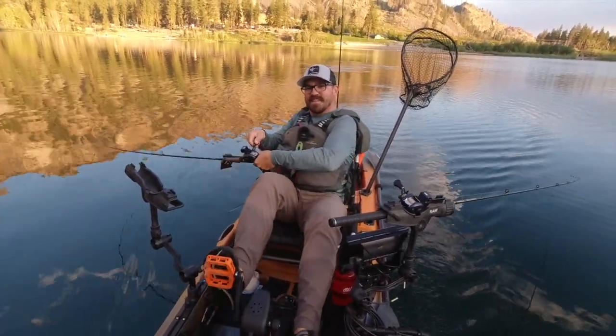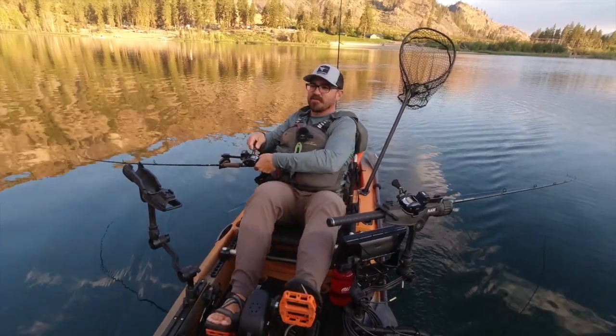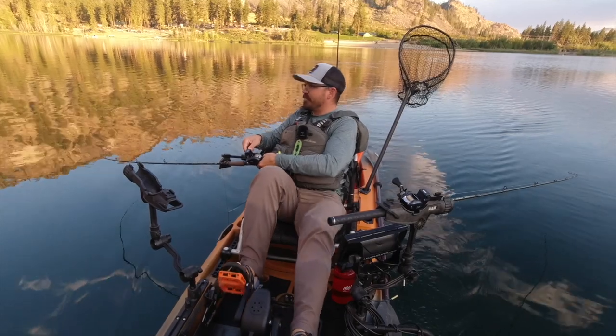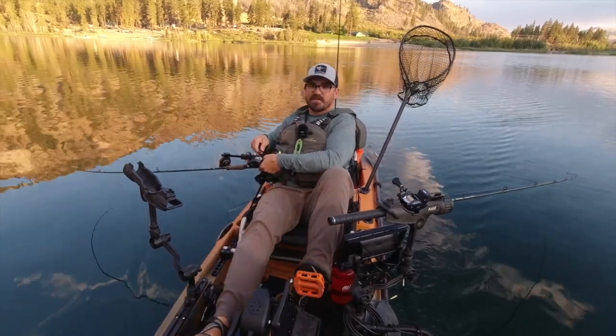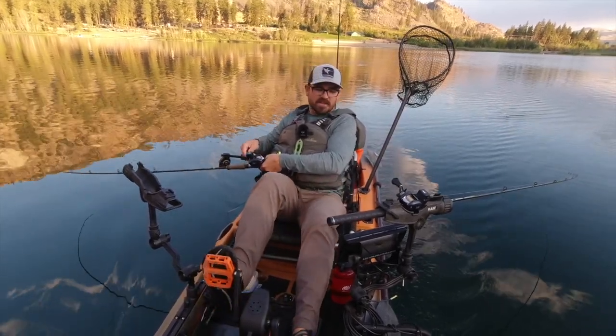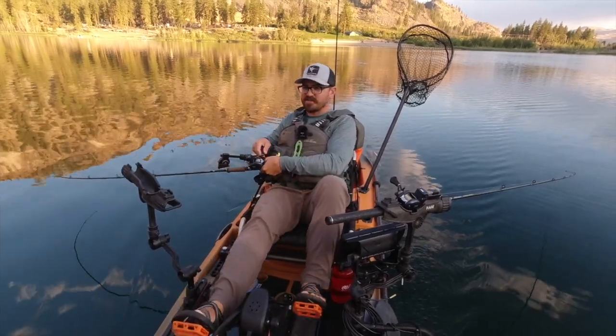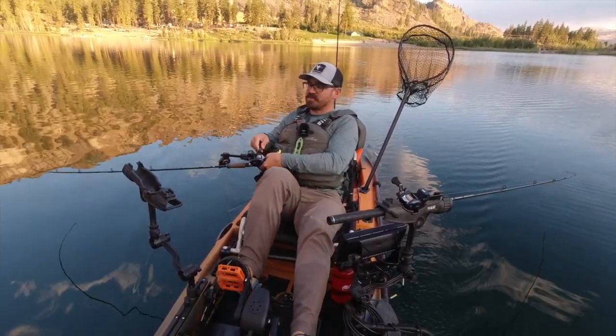My name is Tyler Hicks and I am a brand ambassador for Old Town Canoe and Kayak. Today I'm out at my favorite little local lake and I'm going to chase a variety of species, but I wanted to talk a little bit about what my most favorite — and most important — accessory is to me, and that is my fish finder.